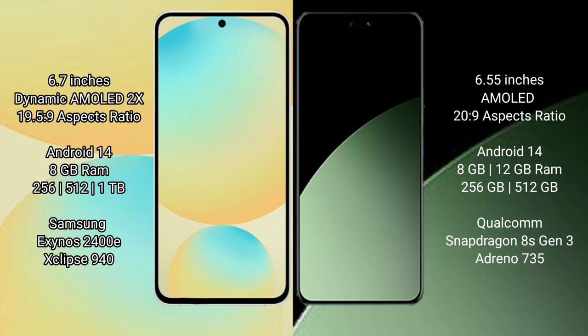The Samsung Galaxy S24 FE runs on the Android 14 operating system. The Xiaomi 14CB also runs on the Android 14 operating system. The Samsung Galaxy S24 FE comes with 8GB of RAM.